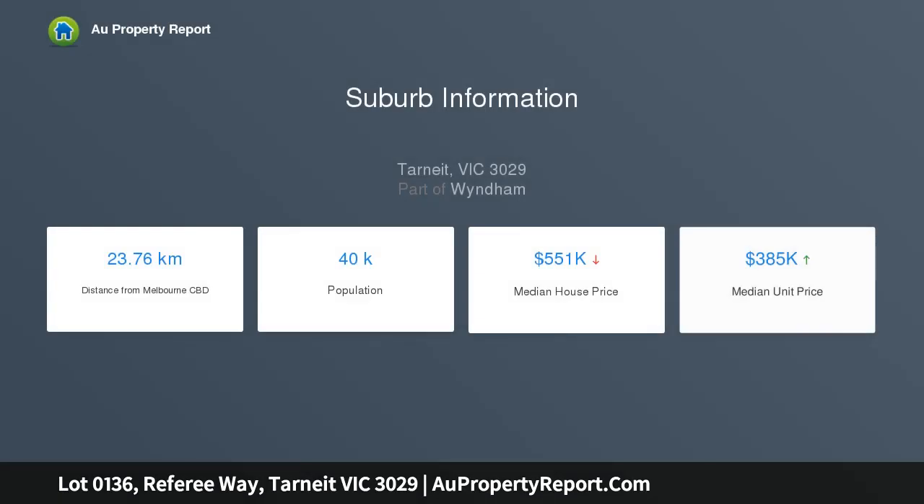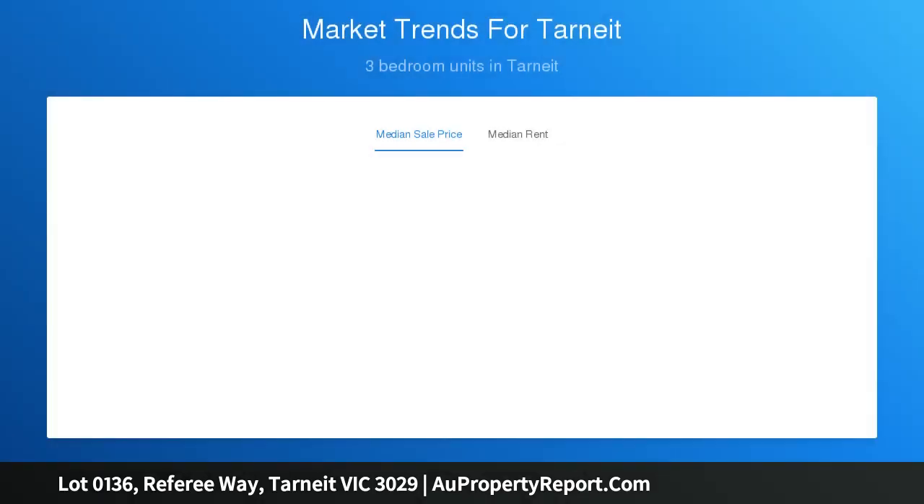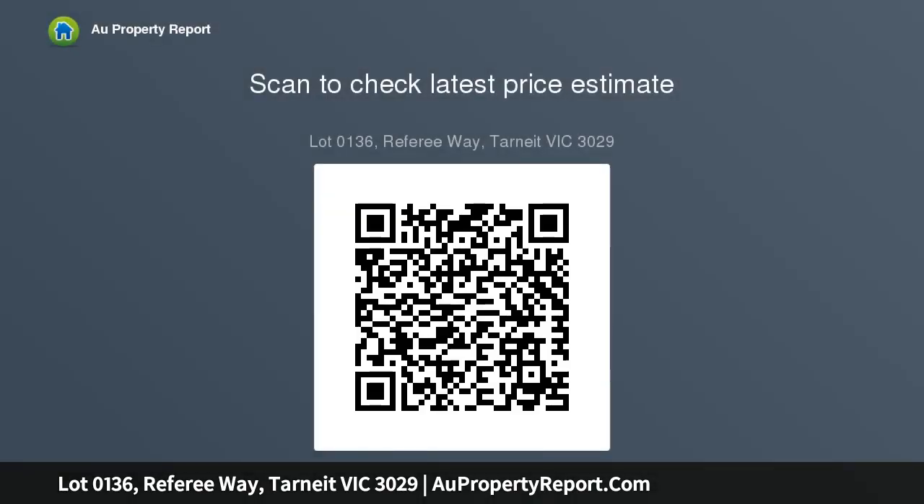According to your choice, home features include: custom floor plan, 2700 millimeter high ceilings, 900 millimeter kitchen appliances, tiled shower base, LED downlights, 600x600 porcelain tiles, soft close kitchen drawers, 40 millimeter stone in kitchen, 20 millimeter stone in bathrooms, and bricks above windows.